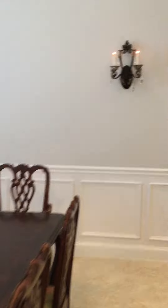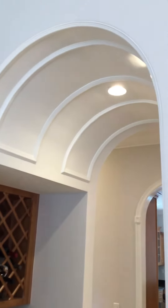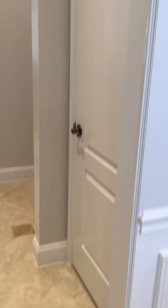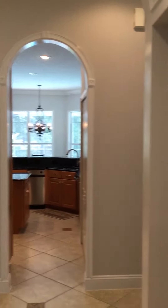The dining room on the other side leads into a butler's pantry. The closet is here as well. This is the space underneath the stairs, which does lead straight into the kitchen.